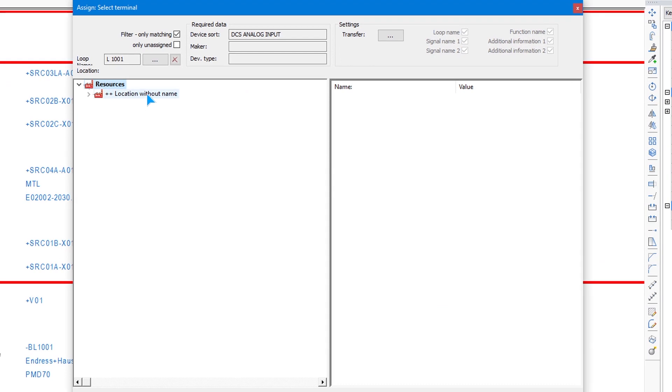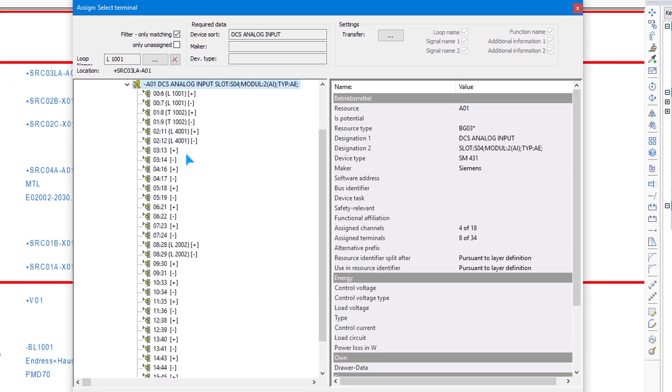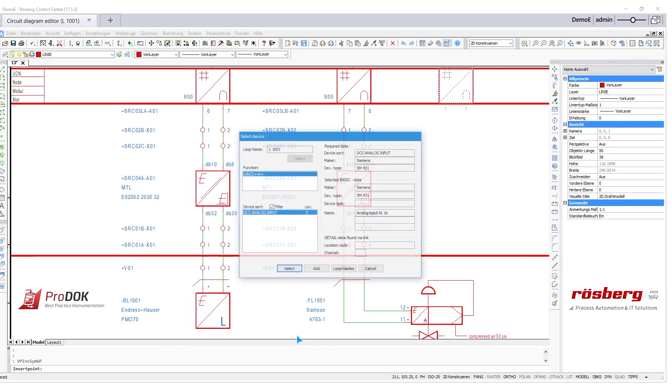Roesbeck Engineering is the only process automation company which uses their own — or created their own — software 30 years ago, when our engineers started facing problems by creating and planning these plans, which got bigger and bigger.